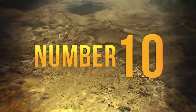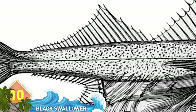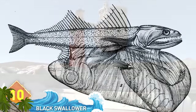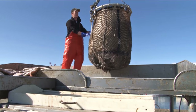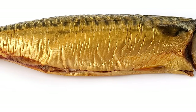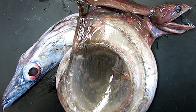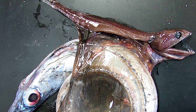#10: Black Swallower. This is a relatively small fish that lives in the deep water. At 10 inches long, the animal can chow down on animals twice its length and ten times its mass pretty easily. In 2007, fishermen found a dead swallower floating off the coast of the Cayman Islands. This creature had gulped down a 34-inch mackerel. The meal was so supersized that the mackerel started decomposing in the swallower's gut before it could digest the whole thing, and the dead fish floated like a balloon to the water's surface. Scientists have recovered most black swallowers in the exact same manner.